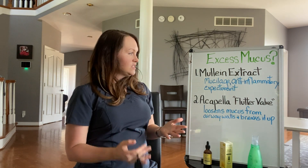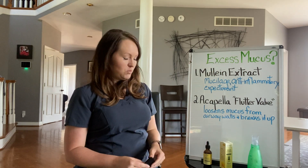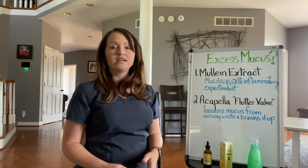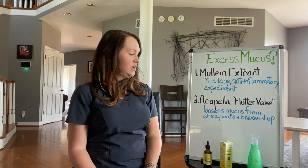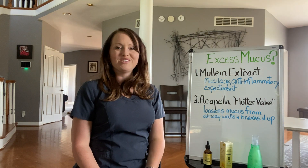As you can see, we have two totally different methods here, but both of them work very, very well in getting rid of excess mucus and breaking the mucus up. I hope that you have found this video helpful, and happy healing.